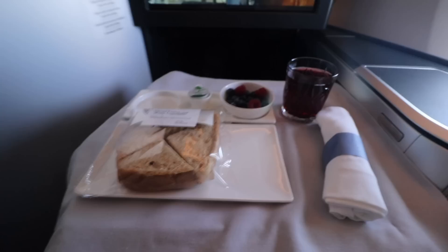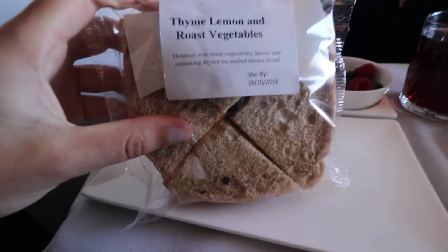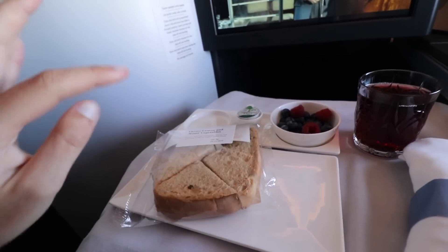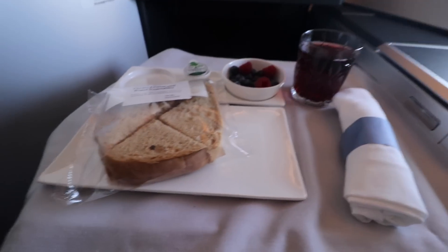It is suddenly time for the pre-arrival meal — afternoon tea. The flight attendant served my meal in the plastic so I could see what it was. It's a sandwich, some berries, and cranberry juice for the pre-arrival meal.